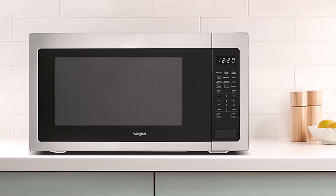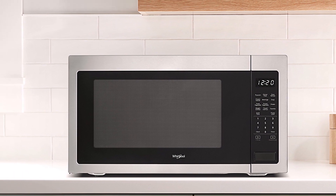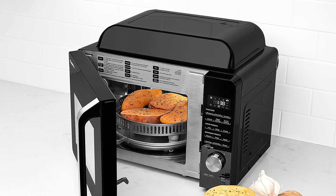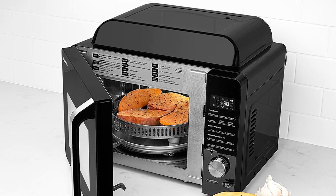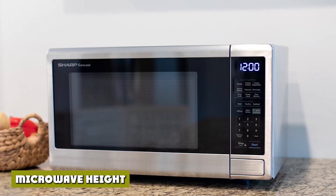The average over-the-range microwave vents air at a rate of around 300 CFM (cubic feet per minute), while dedicated range hoods can reach rates above 450 CFM. If you plan to frequently cook large quantities of food, you may want to opt for a countertop microwave and leave the ventilation to an appliance designed just for the job.